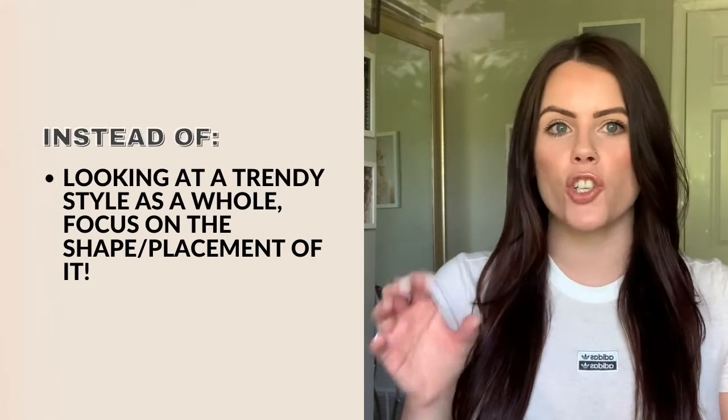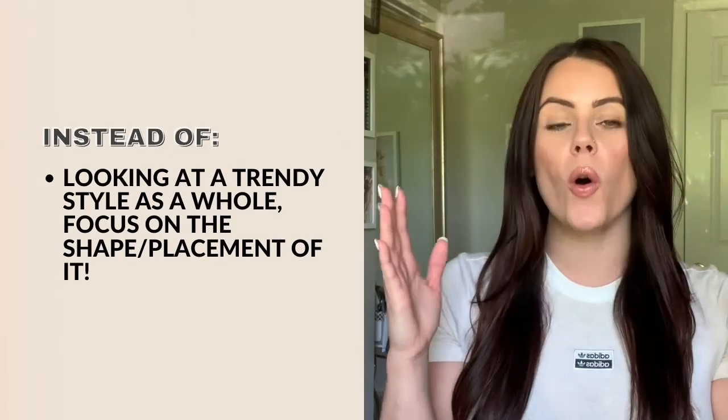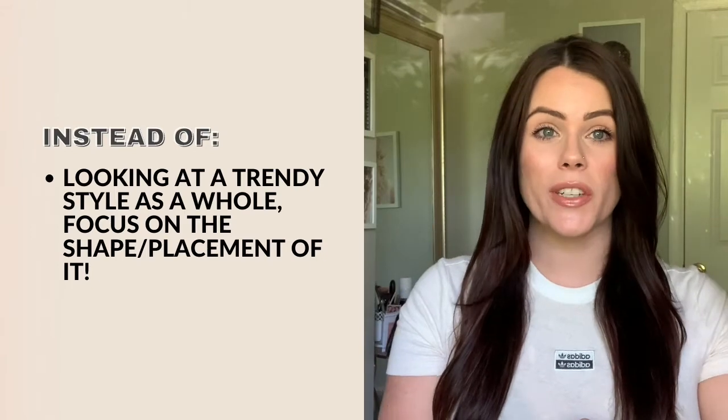Instead of looking at a trendy style as a whole, look at the shape. Ask yourself three questions: what texture, details, and finishes are my favorite to do? How can I apply those to this style that is trending right now? Ponytails are a huge thing that I feel are trending right now within the bridal world, so let's take ponytails as an example.